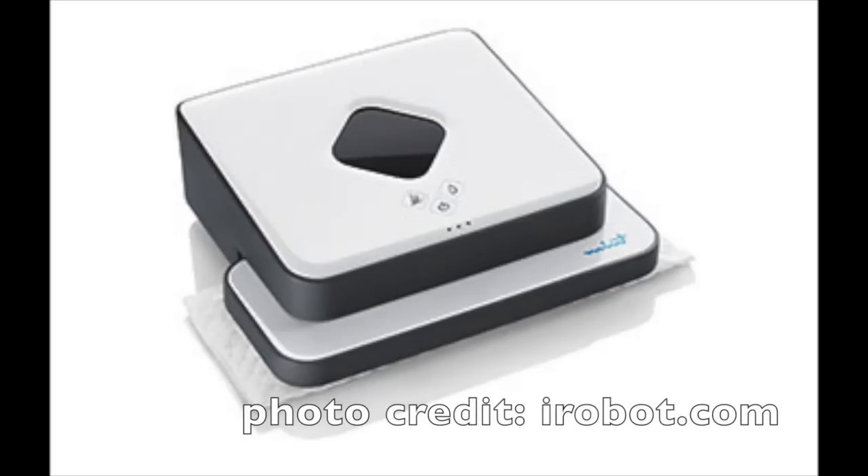Now the Braava mopping robot was actually developed by another technology company called Evolution Robotics. Evolution Robotics, who developed the Braava, actually called it the Mint. iRobot acquired Evolution Robotics in 2012 and eventually changed the name of the Mint to the Braava.